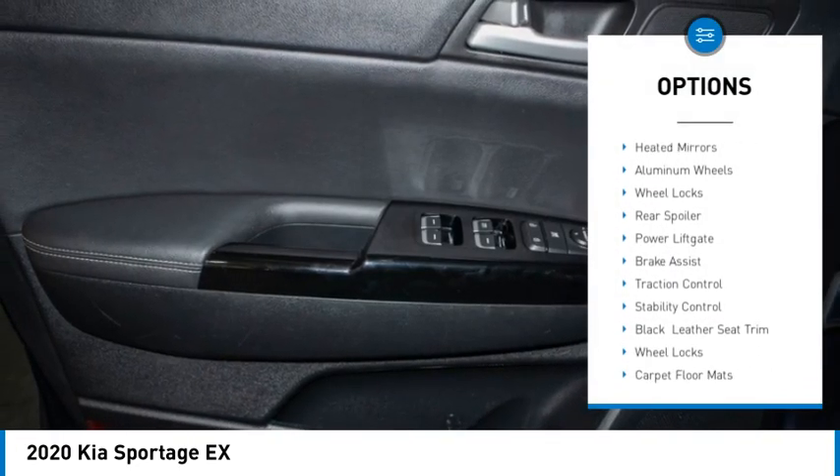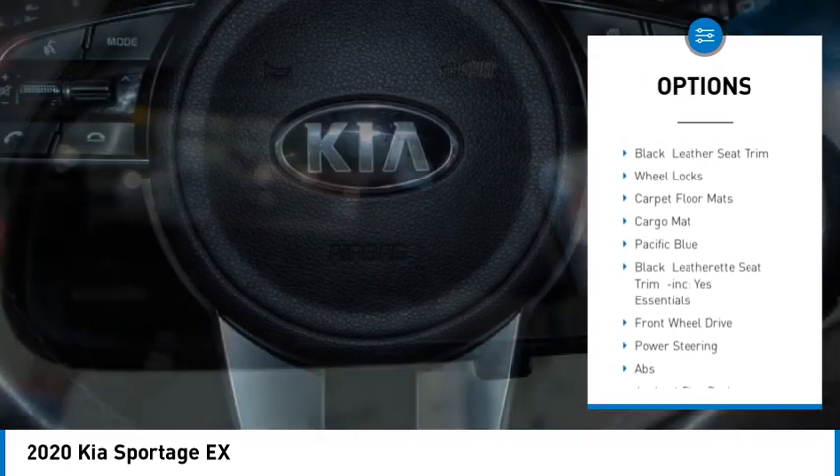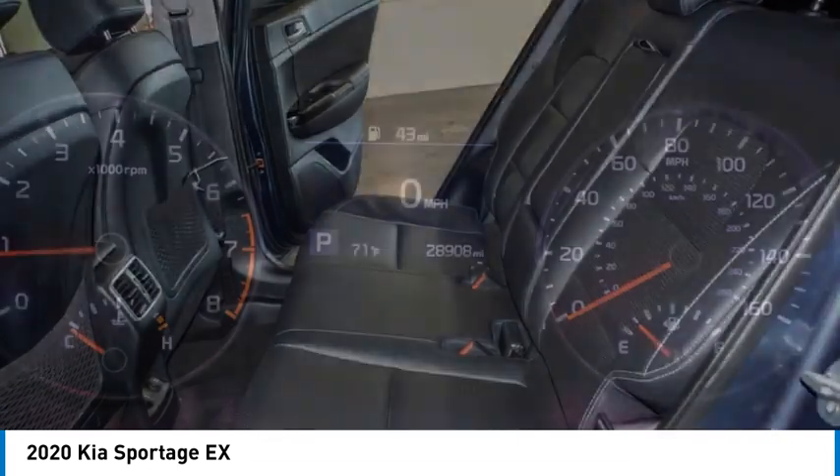Tire pressure monitor, blind spot monitor, heated mirrors, aluminum wheels, wheel locks, rear spoiler, power lift gate, brake assist, traction control, stability control.